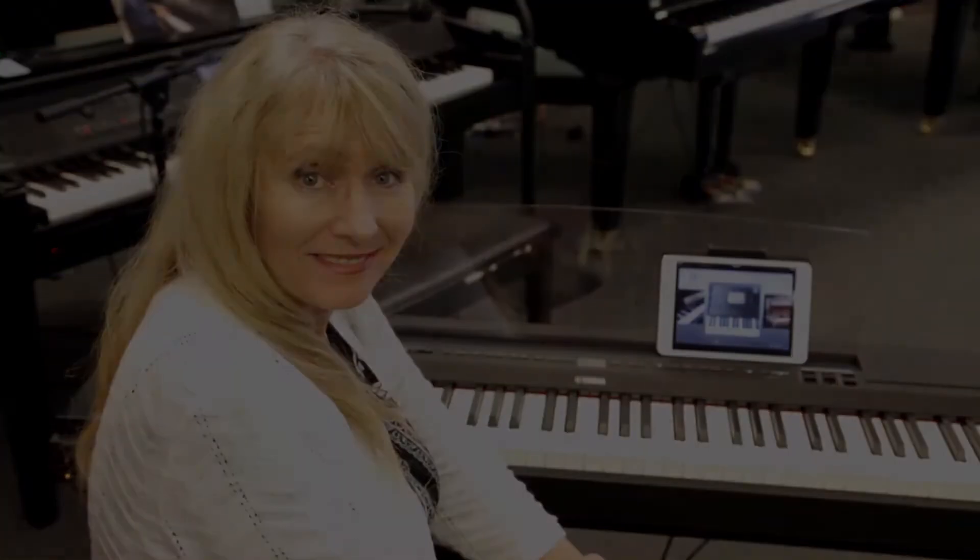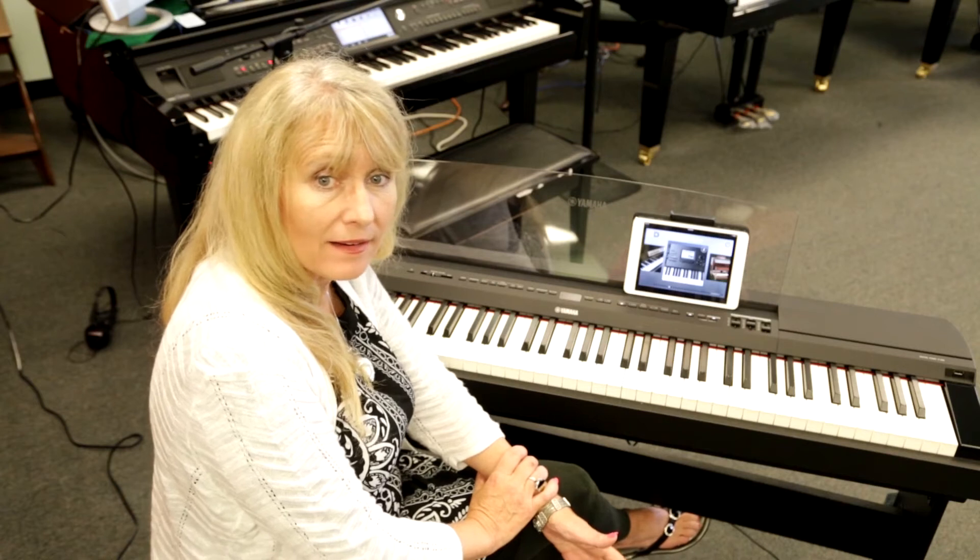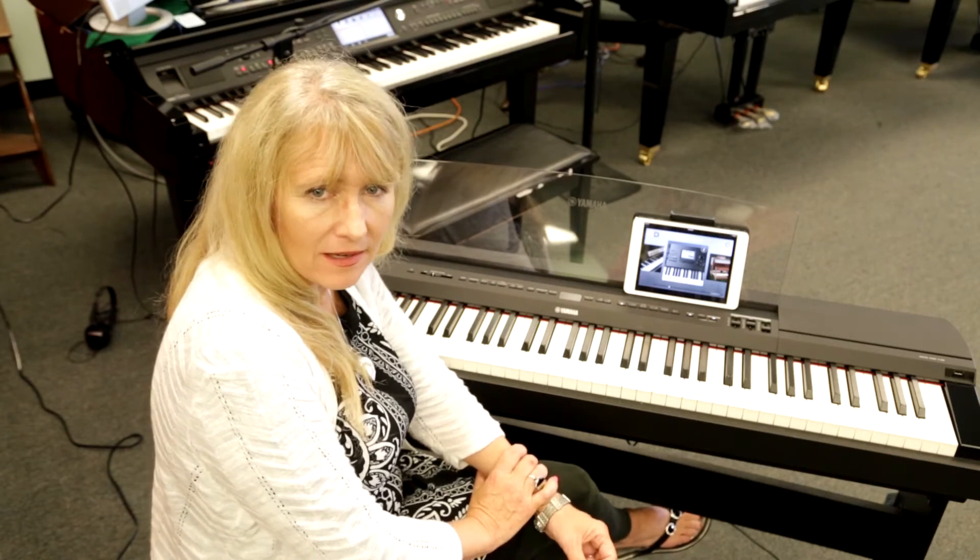The Yamaha P255 has a broad range for a beginner student all the way to an accomplished musician. The P255 for a beginner has 88 weighted keys. It also has a variety of sounds, a headphone jack, but the most important thing is the sound and the touch.